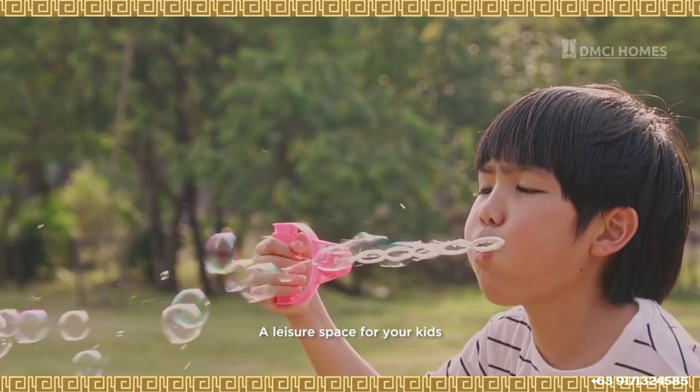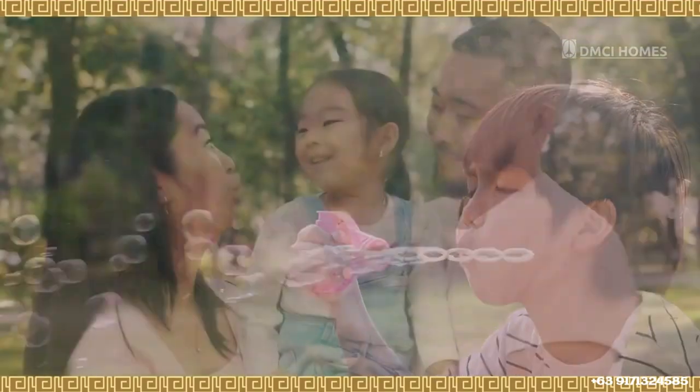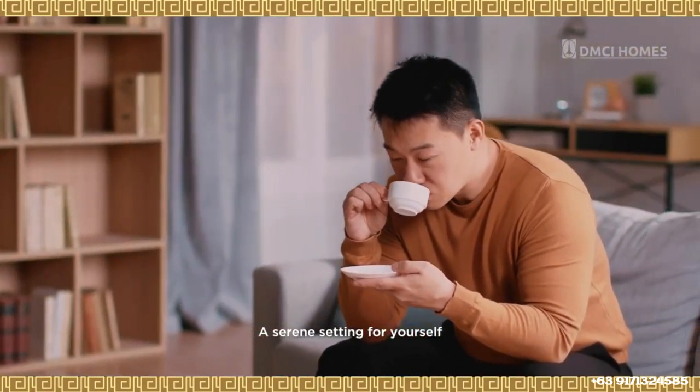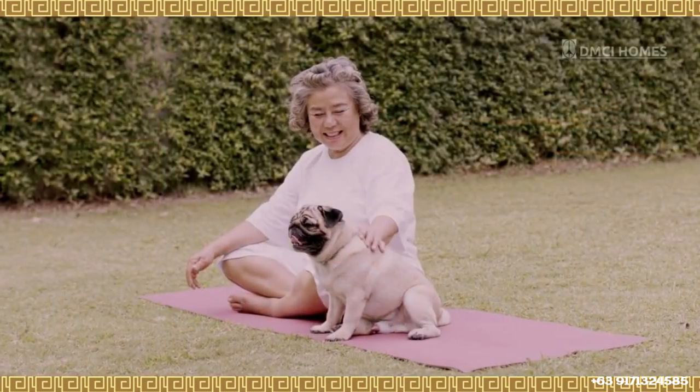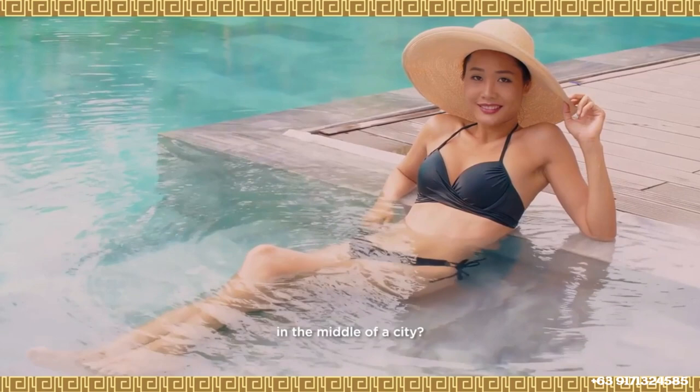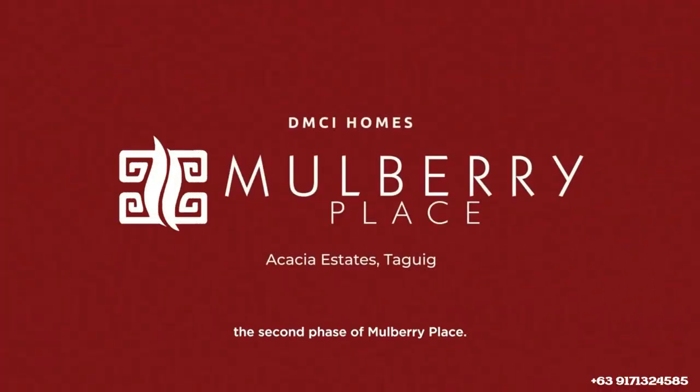A leisure space for your kids, a genuine community for your family, a serene setting for yourself. Who would have thought this kind of joy exists in the middle of a city? Opening its doors for you — the second phase of Mulberry Place.